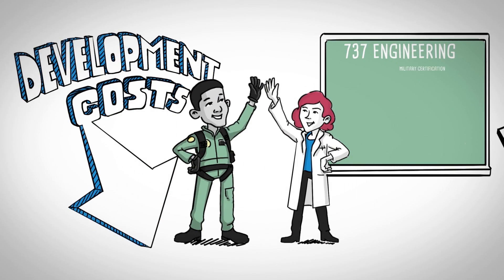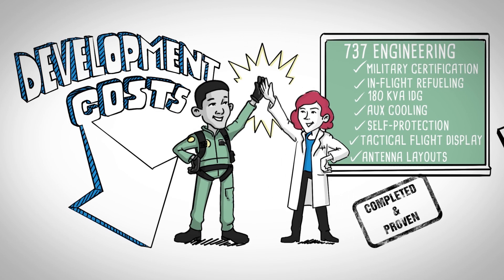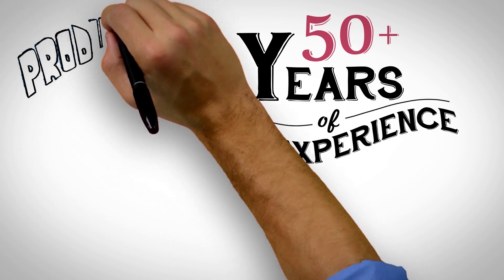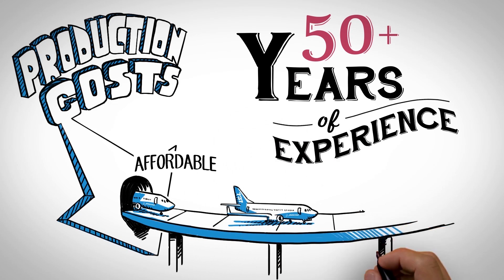Development costs would be relatively low because much of the platform engineering has already been completed and proven. With more than 50 years designing and producing commercial derivatives, Boeing has the experience to minimize production costs and deliver affordable, proven, and capable aircraft right when it's needed.